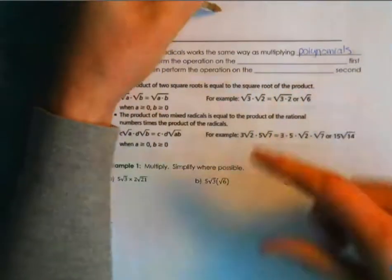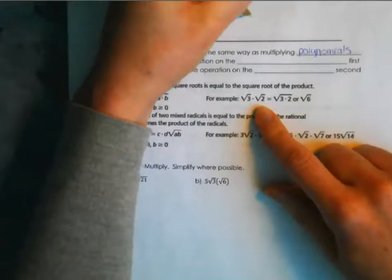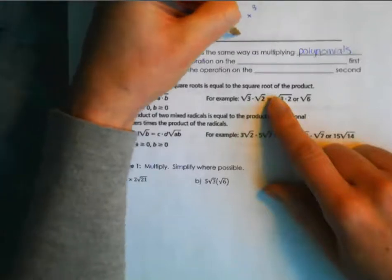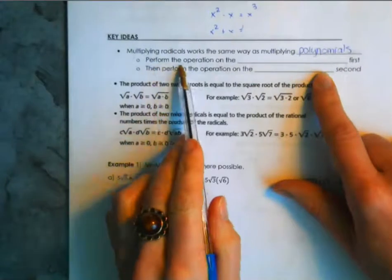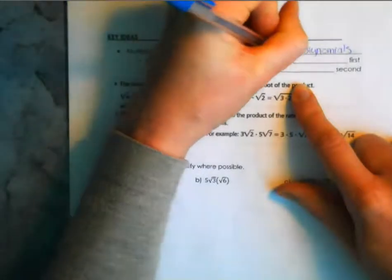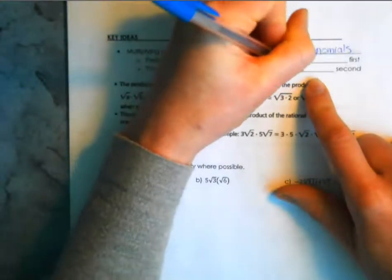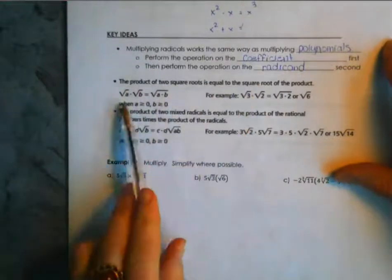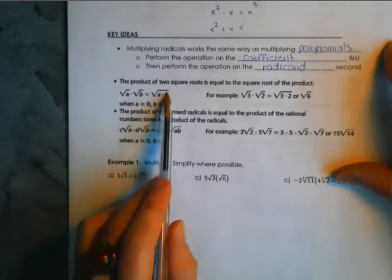Multiplying radicals works the same way as multiplying polynomials. Like with polynomials, x² times x gives x³ — it doesn't matter that they're not like terms — whereas x² plus x you cannot combine. So you can perform the operation on the coefficient first, then perform the operation on the radicand second. The key rule: the product of two square roots equals the square root of the product — √a × √b = √(a×b).